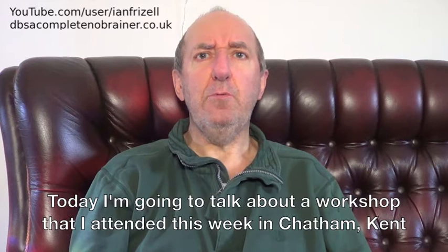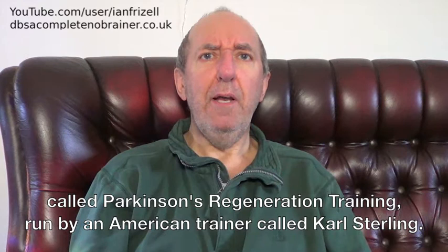Hello and welcome to vlog number 69. Today I'm going to talk about a workshop that I attended this week in Chatham, Kent, called Parkinson's Regeneration Training, run by an American trainer called Carl Sterling.